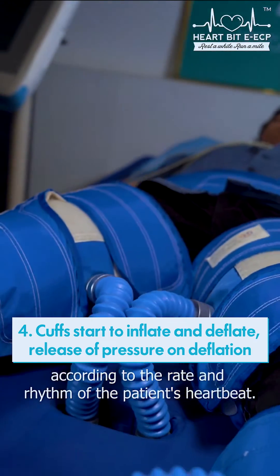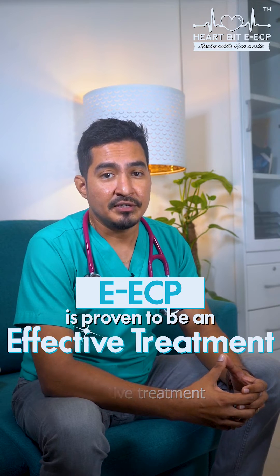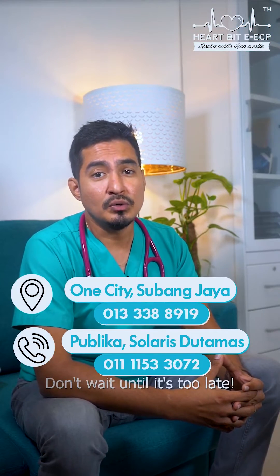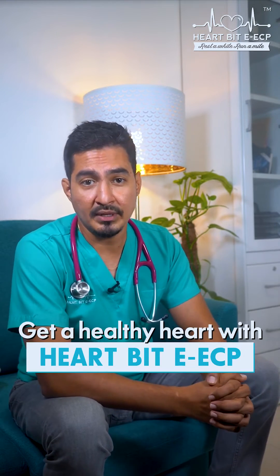EECP is proven to be an effective treatment for patients with heart conditions. Don't wait until it's too late — call us now for an appointment. Get a healthy heart with Heartbeat EECP.